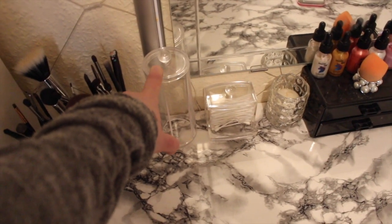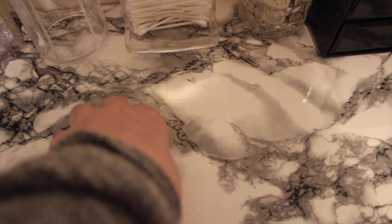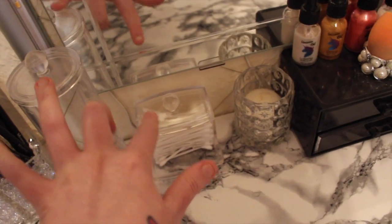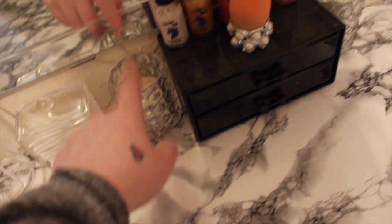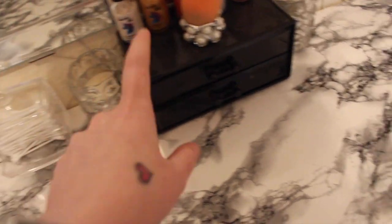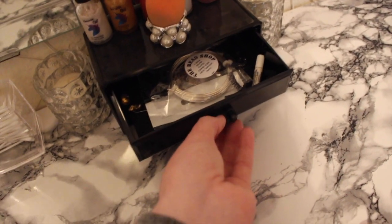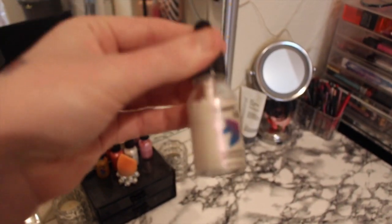This is where I keep my cotton rounds but I don't have any just now. I got these at Primark - they're like £2 each or something. I got this little candle holder at Ikea and again this came from Primark. On top here is like unicorn oil but it's basically a highlighter - I got them off Wish but I don't really like them.